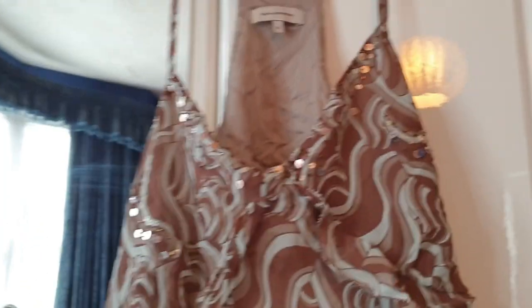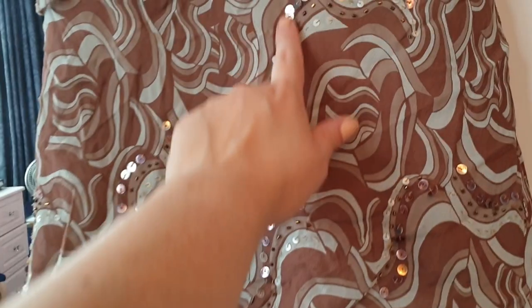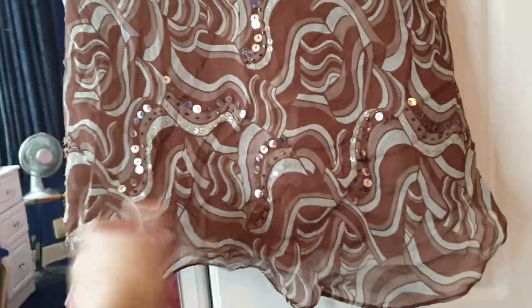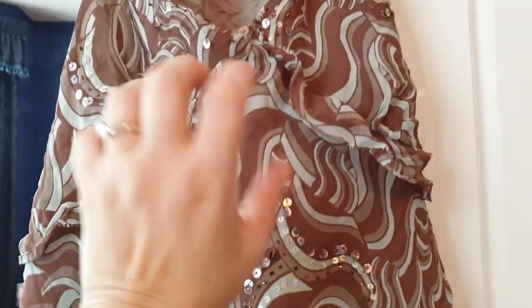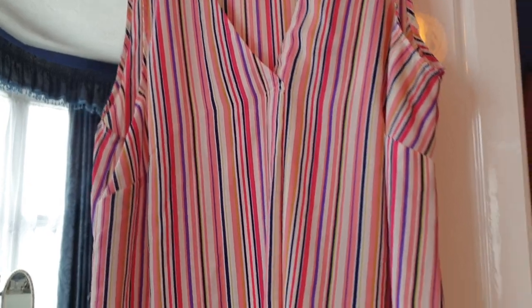This really lovely top here is from John Rocher — another one that would have been very expensive to buy brand new. Very sequined and sparkly, this top — kind of just floaty and feminine and pretty. This top is from George, size 18 — got your purple, your pink, very stripey.